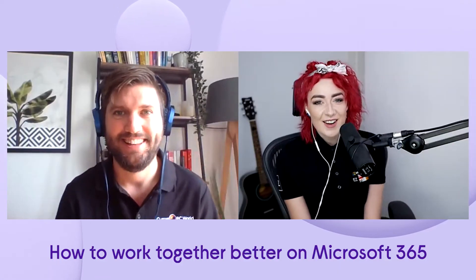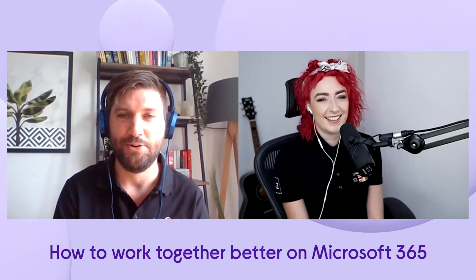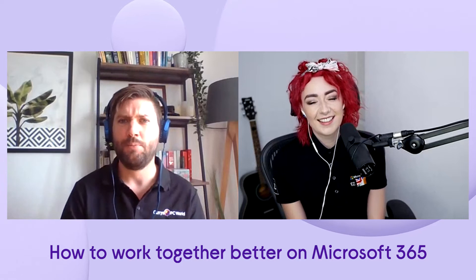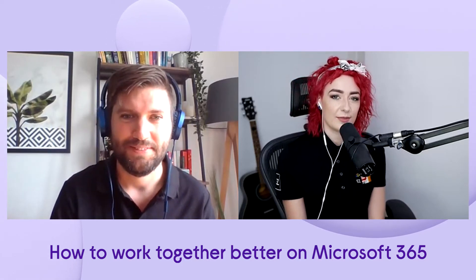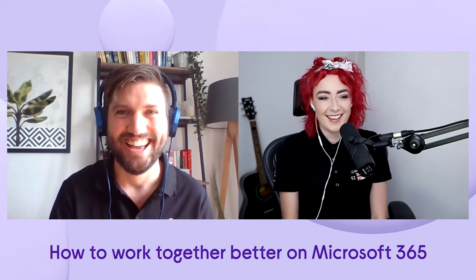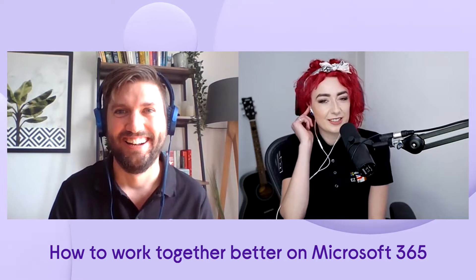Hi Hannah. Hi Ed, how are you? I'm very well, thank you. Thanks so much for joining us for some expert insight on Microsoft 365. You are very welcome. Do you feel like you're on Eurovision right now? I do, yes. We need that gap in time where you just go...